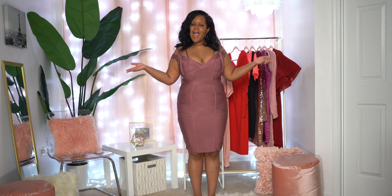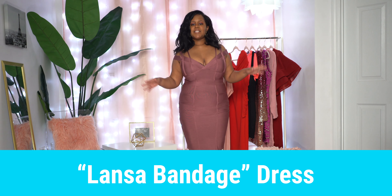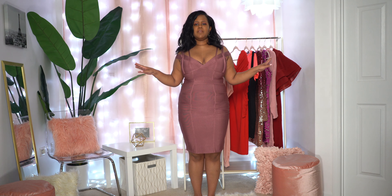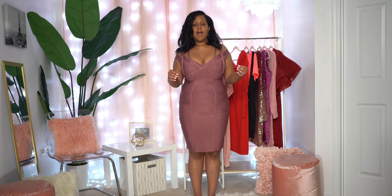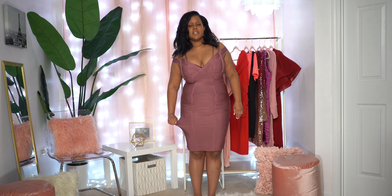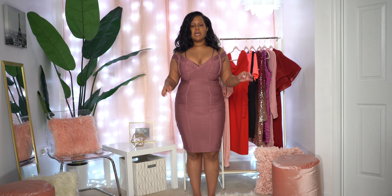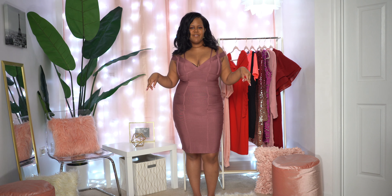Alright Mod Squad, welcome back. I have on our very first outfit — this is the Lonza bandage dress in dark mauve and I got it in a 1X. I am absolutely loving this dress, it is super duper cute. Any type of bandage dress is going to have stretch, so it is stretchy but it is a tight fit. It's a body-con, so it will fit tight to hug and accentuate those curves for the ladies.